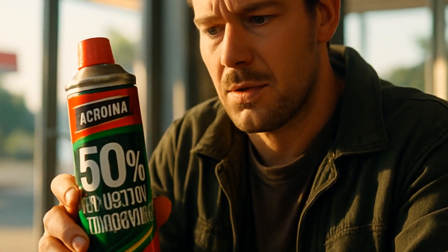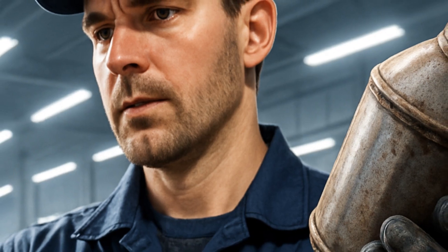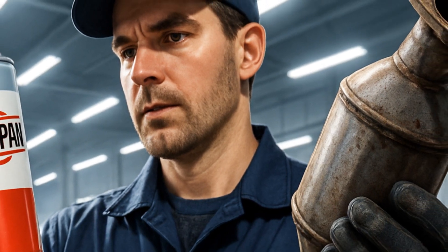The appeal is obvious. Aeropack promises an up to 50% reduction in emissions. That's not a small number, especially compared to a $1,200 catalytic converter replacement. Suddenly, $30 at the gas station counter seems like a tiny lottery ticket for your wallet's future.